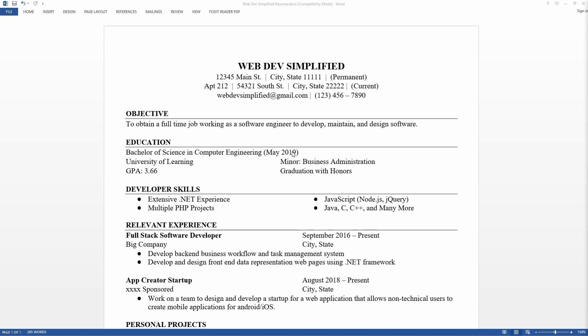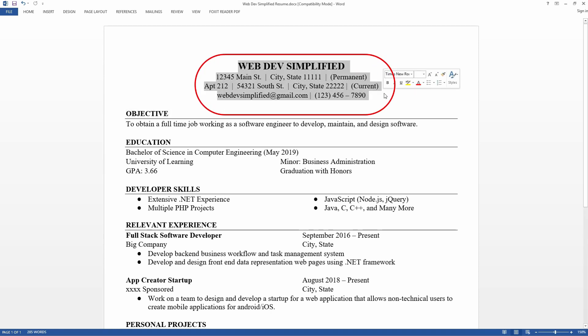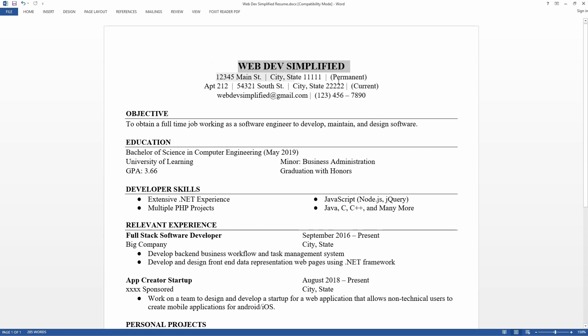Let's start by looking at the header, which I think is one of the worst things on my entire resume. This header takes up four lines, which is quite a bit of space. It also includes two addresses, which is a terrible idea. I included both my apartment address and my parents' address, which is completely pointless. If I were doing this again, I would remove the extra address and only leave my current address where I was actually living.